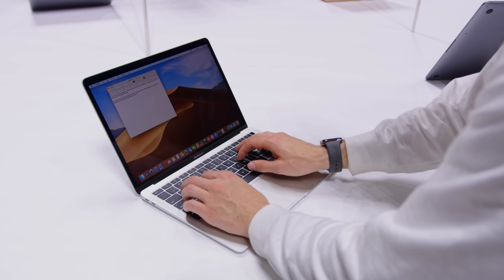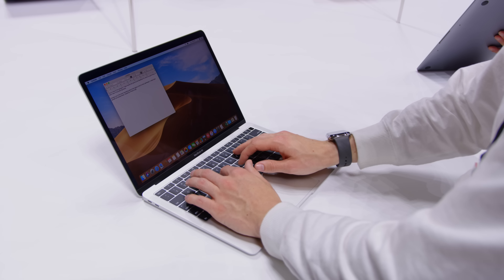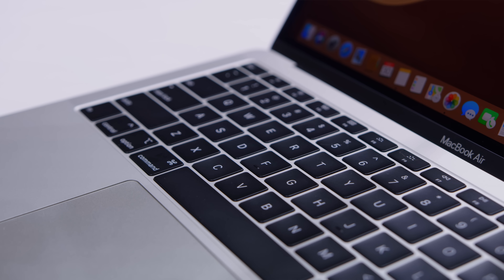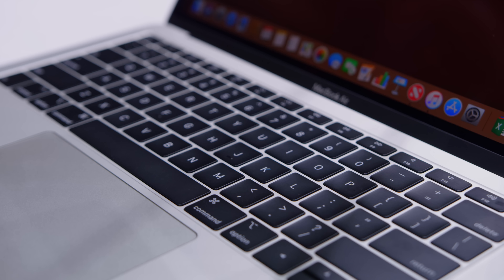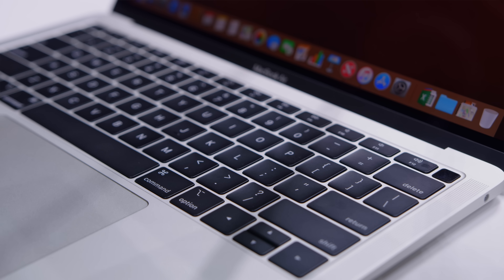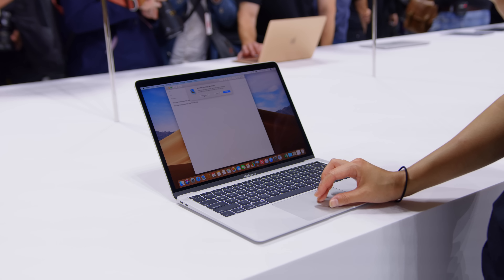Take a look at the keyboard, trackpad, and speakers, and this will look very familiar if you're used to the 13-inch MacBook Pro. It does have the new third-generation butterfly switches — they still don't feel amazing, but at least these shouldn't get all jammed up with dirt and dust. The trackpad, as always, is pretty much as good as it gets. I wasn't able to try the speakers in the very loud hands-on area, but if it's anything like that 13-inch, it should sound really nice.